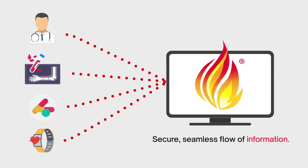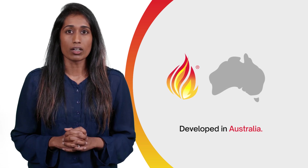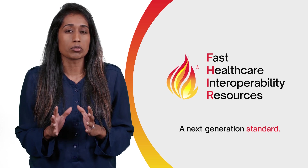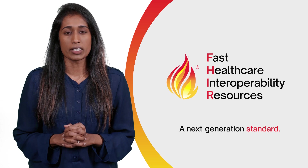FHIR enables a secure, seamless flow of real-time information. Developed right here in Australia and used as the gold standard around the world, FHIR is a next-generation interoperability standard, allowing apps to securely exchange clinical information.